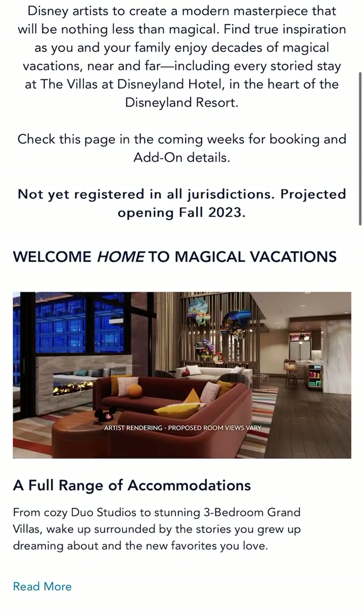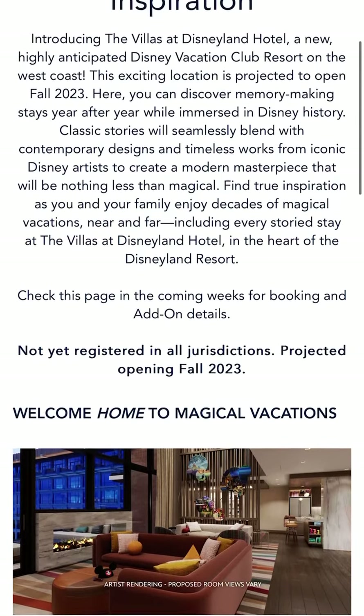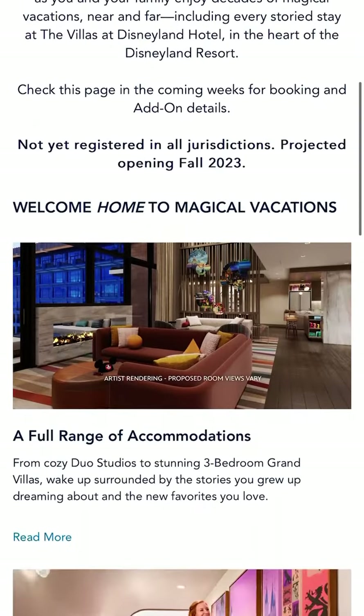Additionally, on the website it says check this page in the next coming weeks for details about booking and add-ons. This is early March, so maybe at the end of March or early April this could potentially be on sale for Disney Vacation Club owners. That is exciting — follow for more.